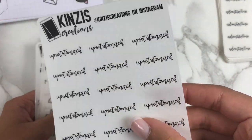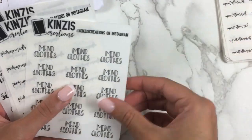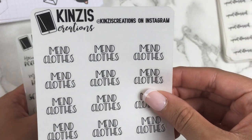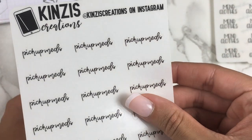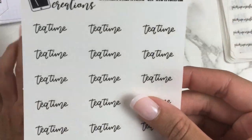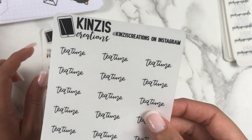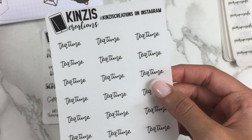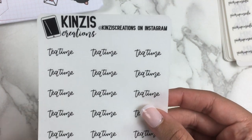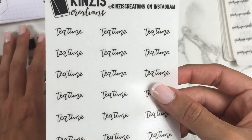Here's upset stomach in the little thing size, the cursive version. Here's mend clothes in the bigger half box size, and pick up meds in the little thing size. Then a refill of tea time — I've been drinking so much coffee that I haven't been drinking as much tea, but I need to get back into it. I just bought this caramel apple tea and it's delicious, and I also have apple cider. I've been experimenting more with fall drinks.